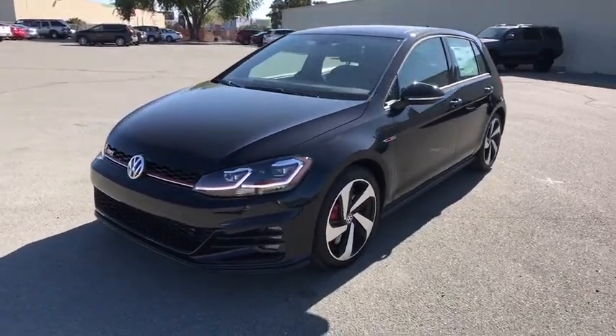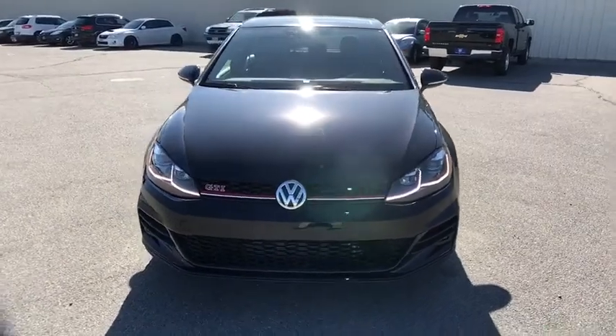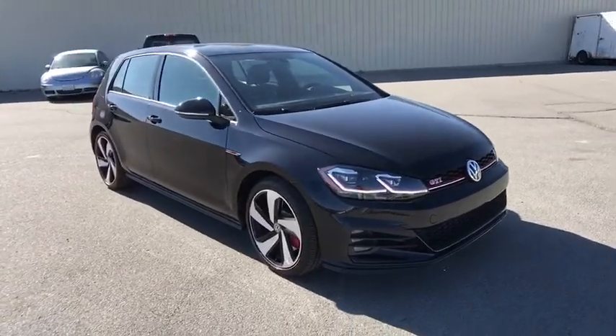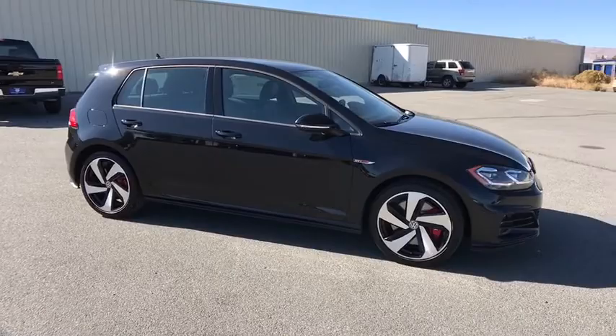Come test drive the 2019 Golf GTI. This Volkswagen is considered by many to be the hot hatchback. The GTI easily accommodates up to four adults. A decent-sized 15-plus cubic foot trunk is well shaped and easy to load.